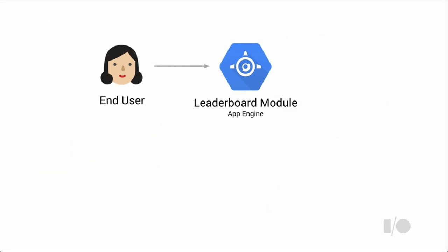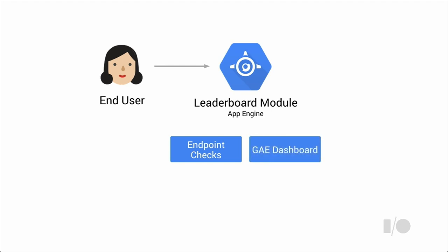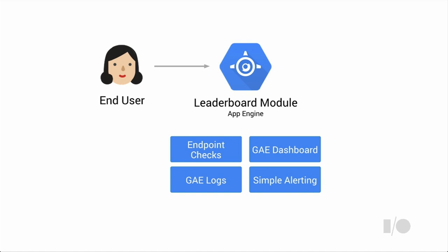For the App Engine leaderboard module, the first thing you might ask is: is it up and running and available to users? We'll show you how to configure endpoint or uptime checks to notify you when it goes down or is inaccessible. Then we'll talk about default dashboards giving insight into module performance, how to use log data to get to root cause, and how to create simple alerting policies to notify you when issues occur.